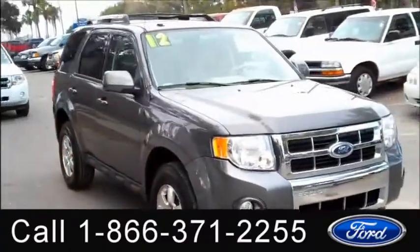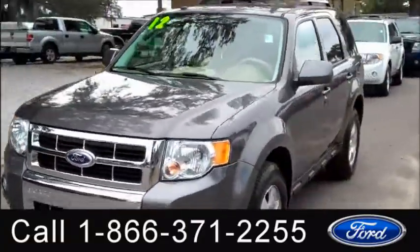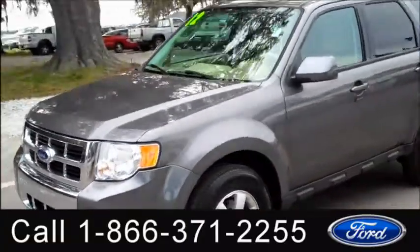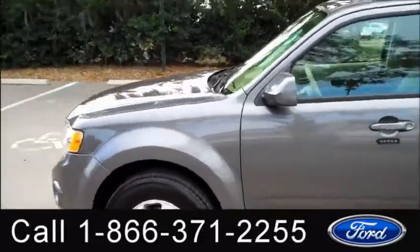Hi, it's Jen here with the 2012 Ford Escape Limited. I'd also like to let you know we have a huge inventory and you can check it out online 24/7 by visiting SantafeFord.com. Plus you can get the free Carfax and see some pictures of this vehicle.